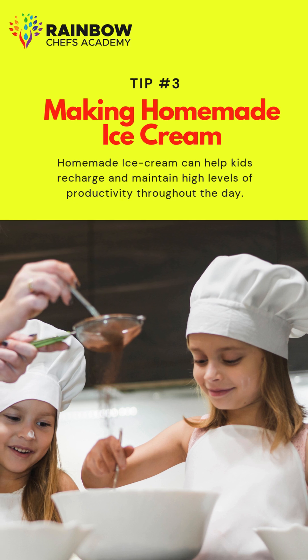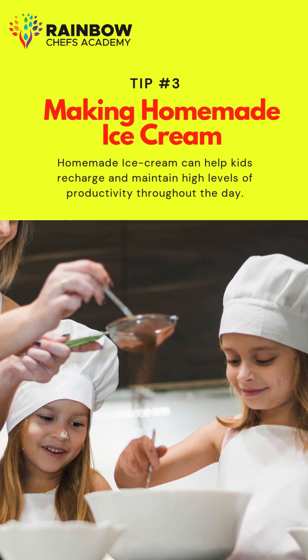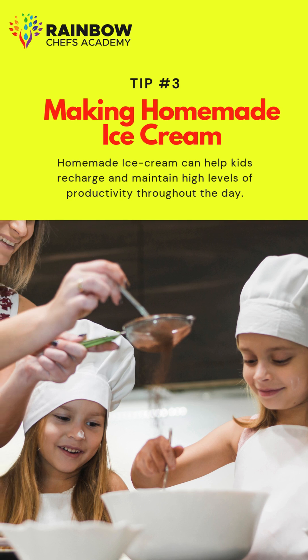Tip 3: Making homemade ice cream. Homemade ice cream can help kids recharge and maintain high levels of productivity throughout the day.